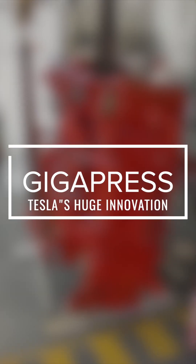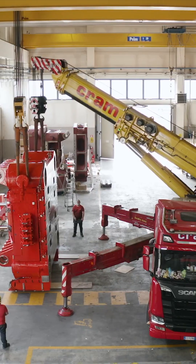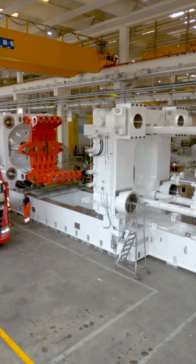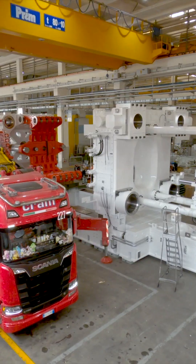Tesla has been working on larger and larger casting machines for the underbodies of their cars, and the Cybertruck is using the biggest one ever, weighing 9,000 tons. Ultimately, Elon Musk would love if the entire underside of the car can be stamped in one press, like a Hot Wheels car, and Tesla this week is reportedly one step closer to that.